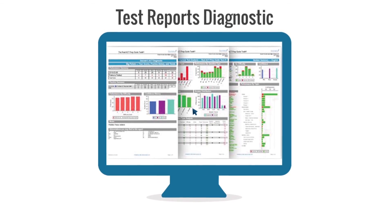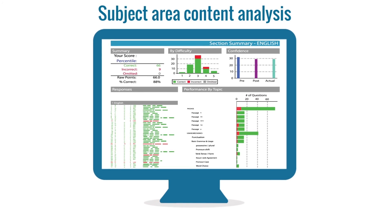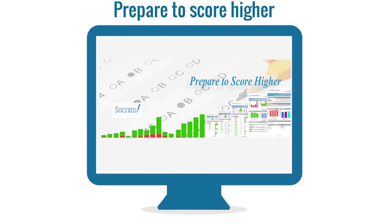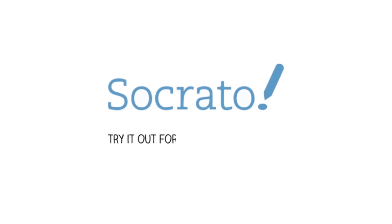Diagnostic reports feature comprehensive information on grading, scoring, scaling, point cost analysis, subject area content analysis, and student test taking tendencies. Socrato is your key to personalized, easy, and efficient test preparation. You can try it out today for free by visiting Socrato.com.